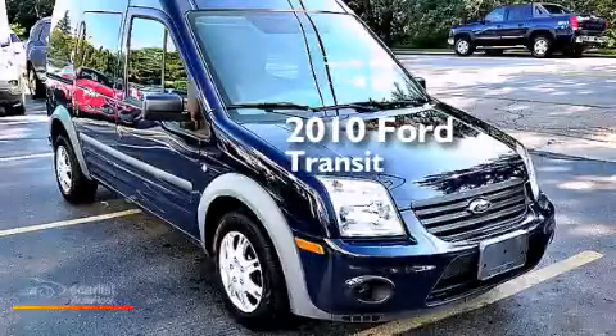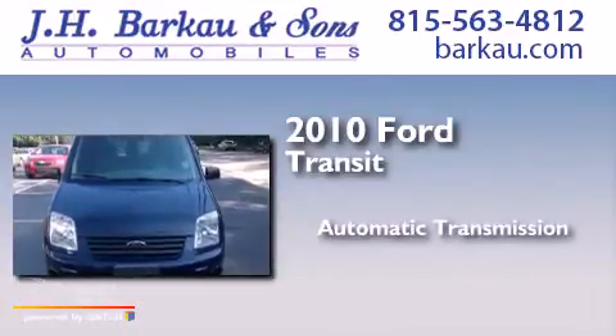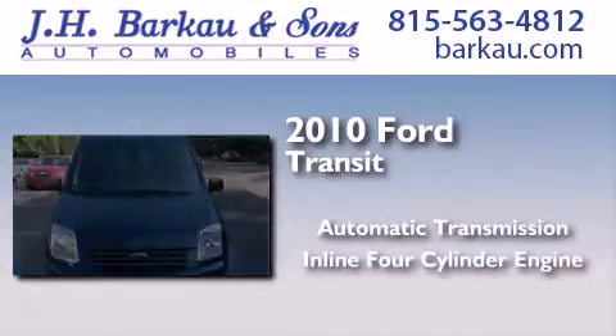This is a 2010 Ford Transit Connect. This van has an automatic transmission and an inline four-cylinder engine.